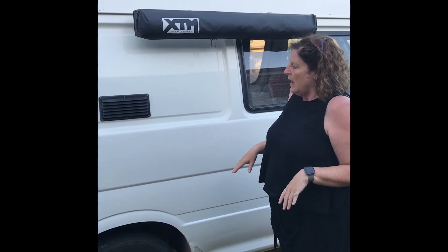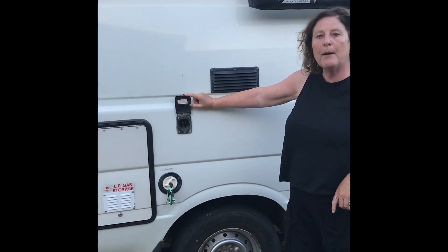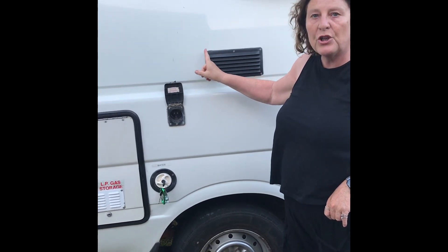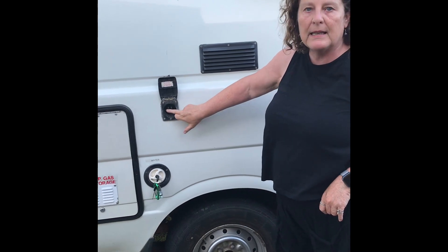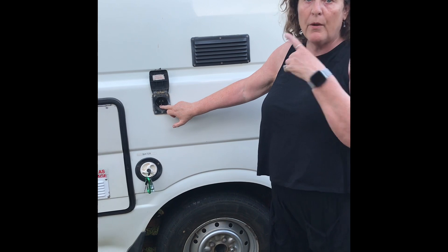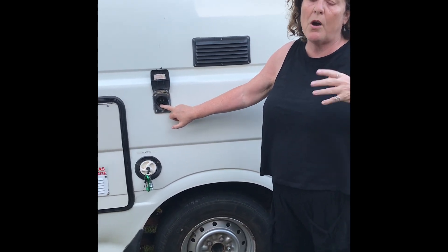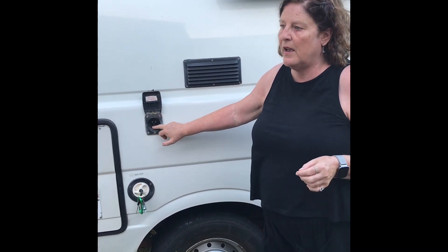If you are at a campsite with mains power, you will use the extension cable — I'll show you where that is. You literally plug into the mains here and that will give you all the operating power for the inside of the van. If you have Wanda and you are off-grid, the solar panels will assist with certain powered units.